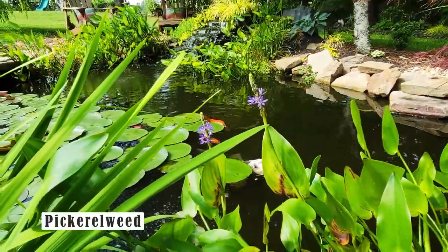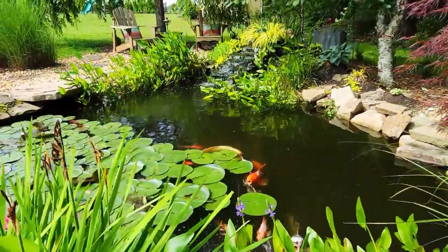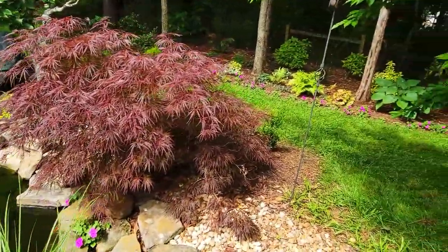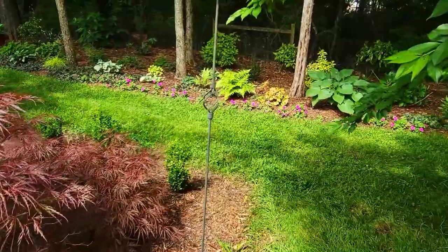Just starting to come into bloom are pickerel weed, and these are awesome pollinator plants. Bees, hummingbirds, dragonflies — you name it, they love it. Right next to the koi pond is my woodland garden area.